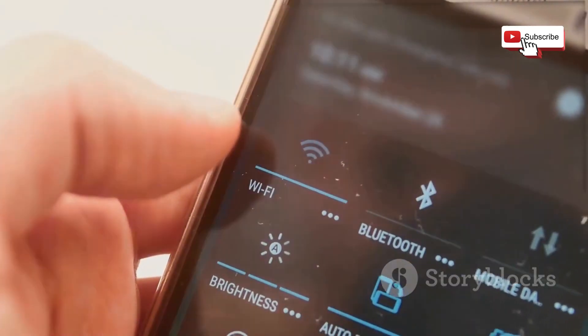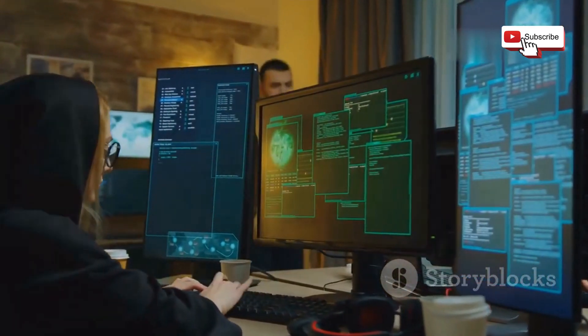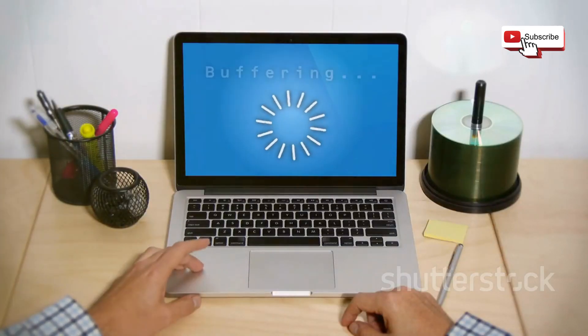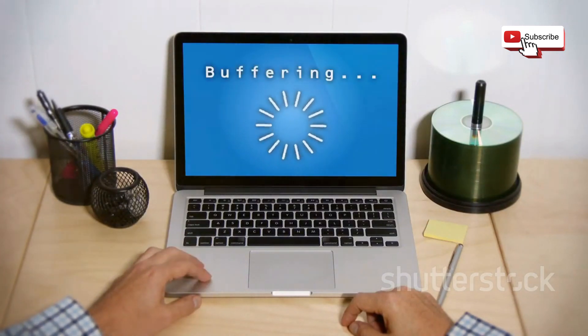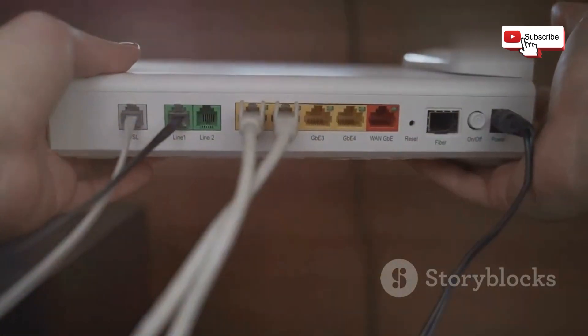Another red flag is the inability to connect to a network that you know is active. If other devices are able to connect but yours isn't, it could be a sign that your device is being specifically targeted. Finally, keep an eye out for unusual network activity, such as slow speeds, frequent disconnections, or devices connecting and disconnecting erratically. While these issues can have other causes, they can also indicate a jamming attempt.